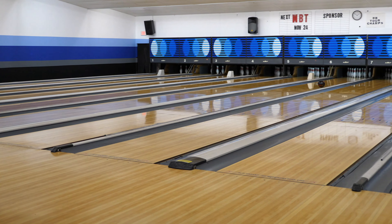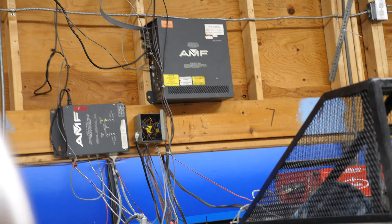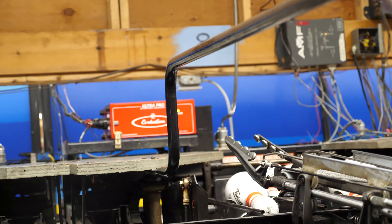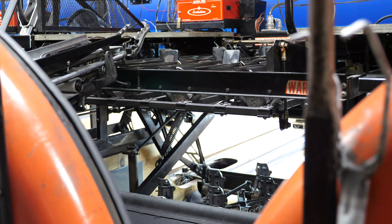On the front side of the lane, there are cameras that send signals to the computer on how many pins were knocked down. This information lets the pin setter know how to set up for the next frame. Did you know that much about bowling?